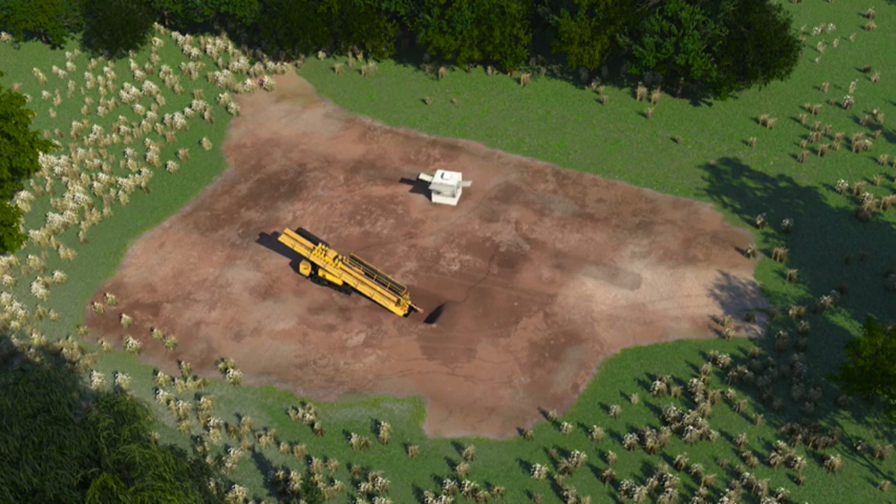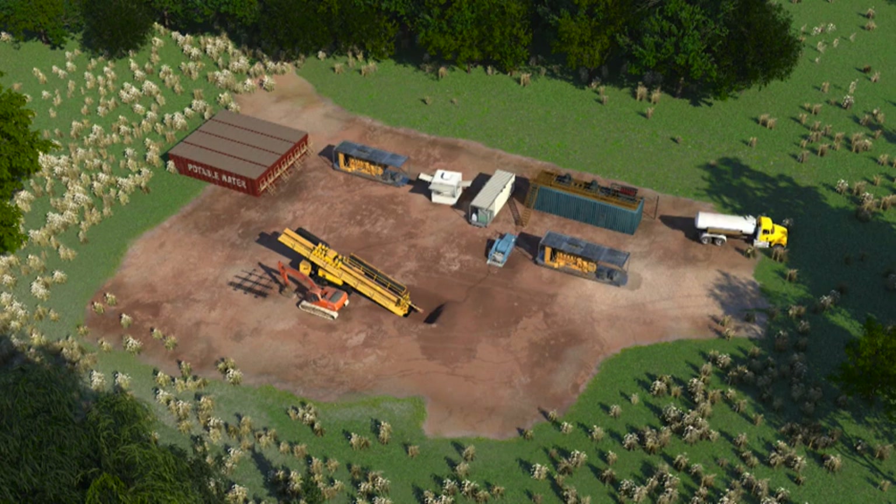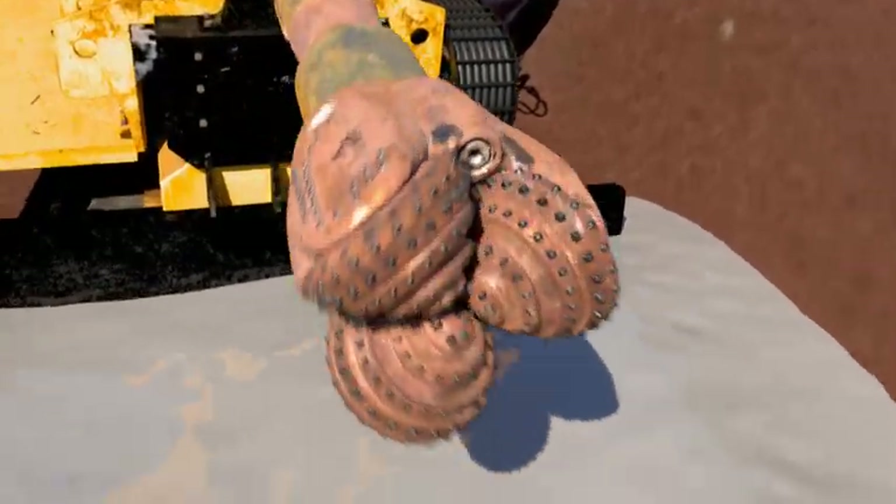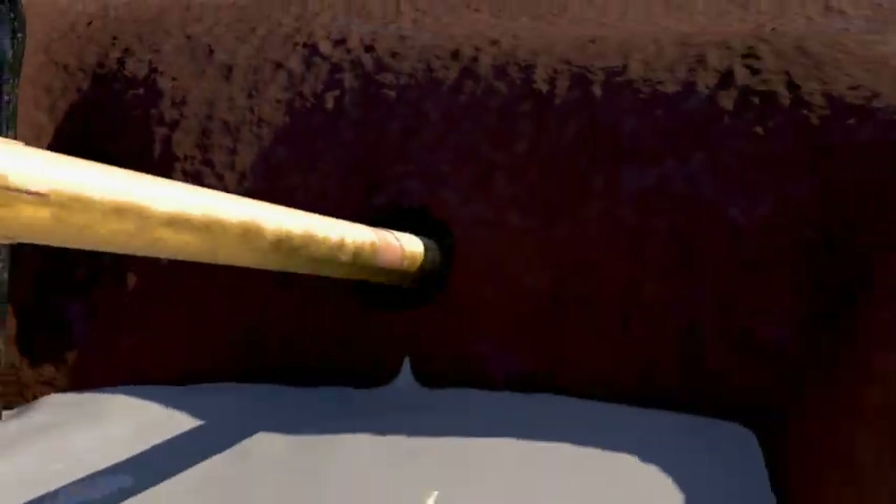A drilling rig, control room, and support machinery are positioned around the drill pipe's entry point. Sound walls to control noise and soil erosion barriers also may be placed around the location's perimeter. The drilling rig drives the down hole tools that bore underground.